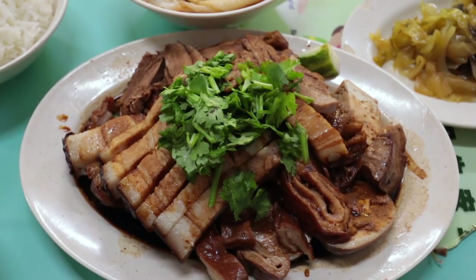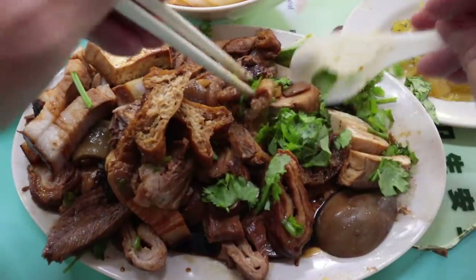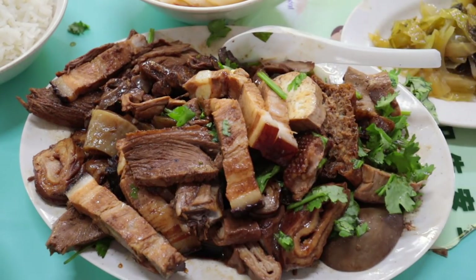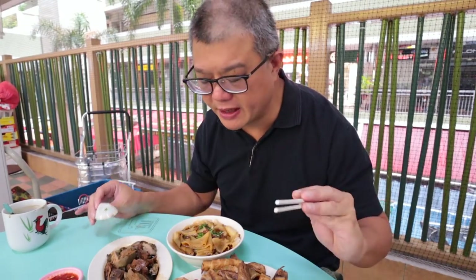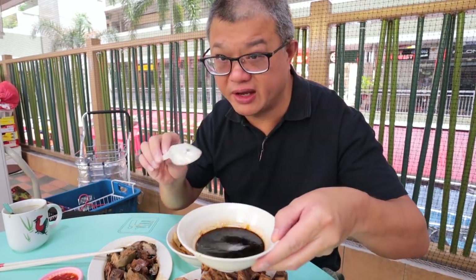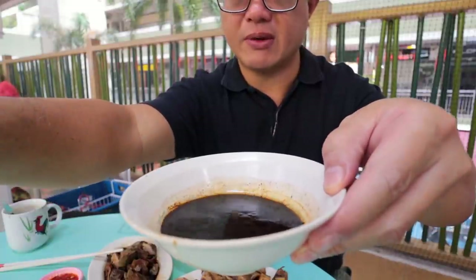It's basically every part of the duck you can imagine, but they've also thrown in some pork items as well, like the intestines and the pork belly. But first, let me explain why this stall is so good — it's really because of this gravy here.